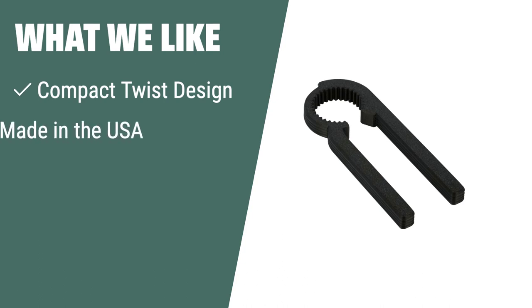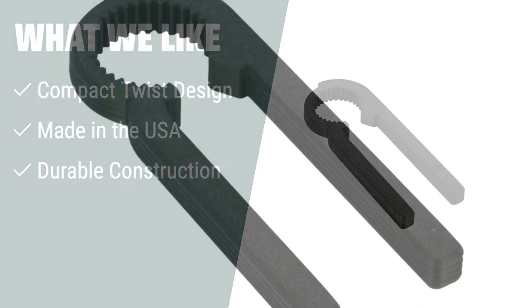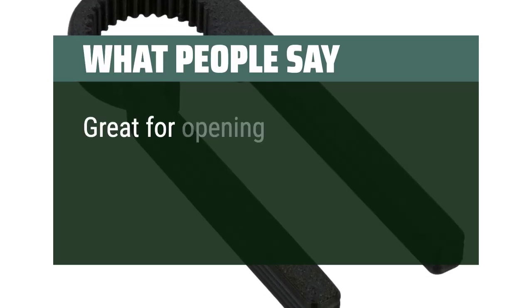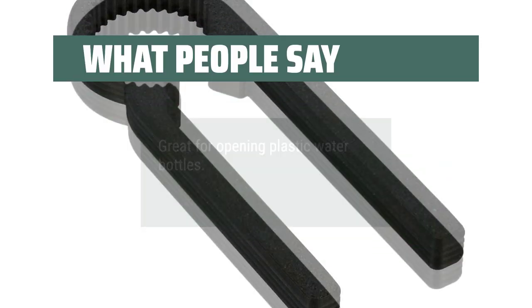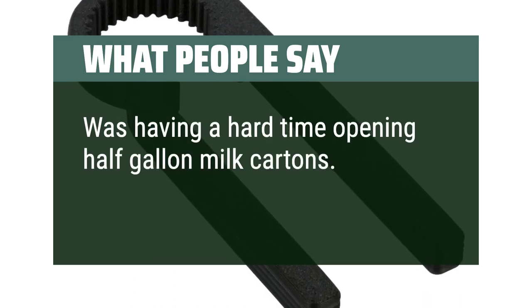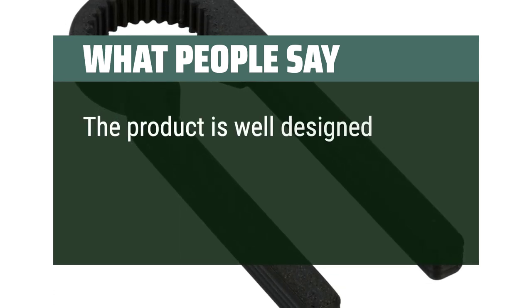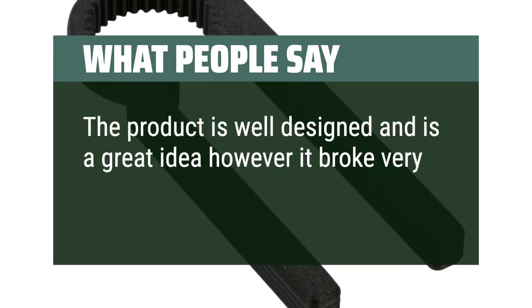What we like: If you want a reliable and convenient bottle opener that you can carry around wherever you go, you should consider the Insulin Compact Twist Beverage Bottle Opener. Made in the USA, it is compact, light, and strong, ensuring durability and effortless opening of your favorite beverages. What people say: Great for opening plastic water bottles. Was having a hard time opening half-gallon milk cartons — this opener worked perfectly. The product is well-designed and is a great idea, however it broke very easily.